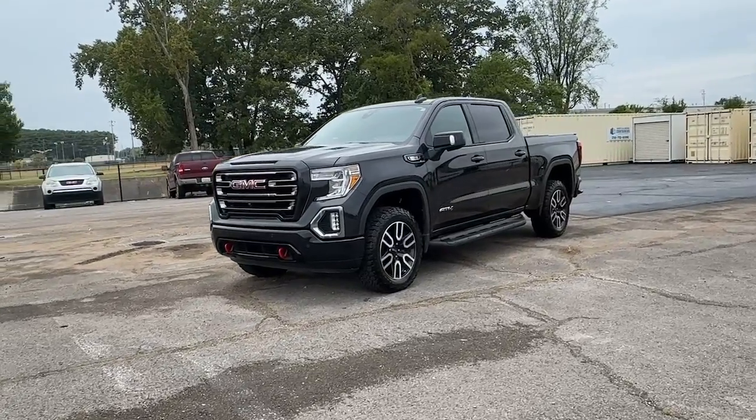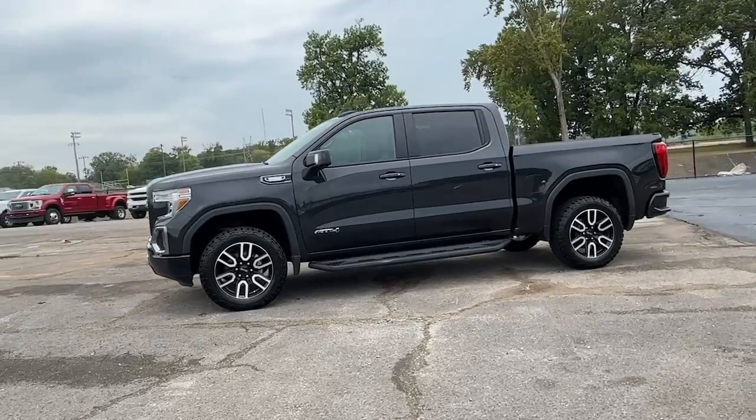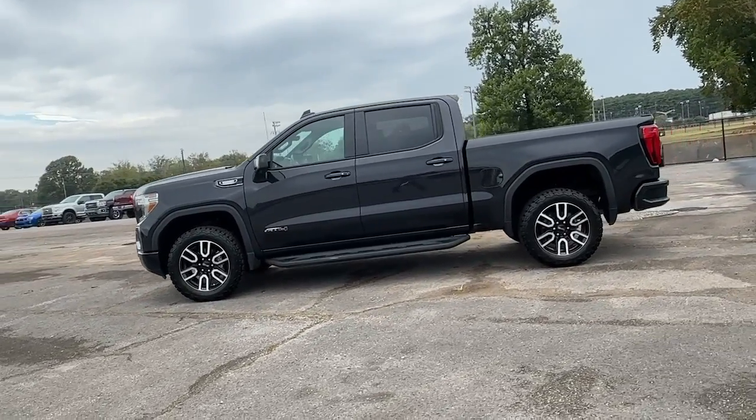You just found the 2020 GMC Sierra. With less than 90,000 miles on the odometer, this vehicle provides excellent value.